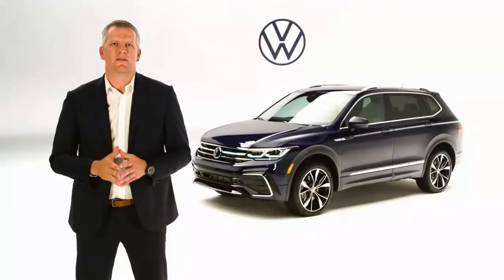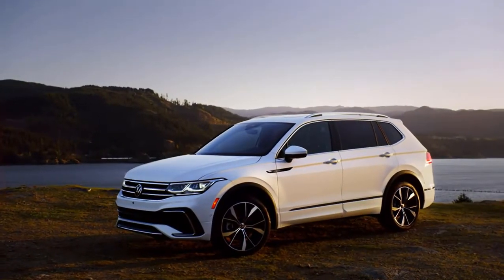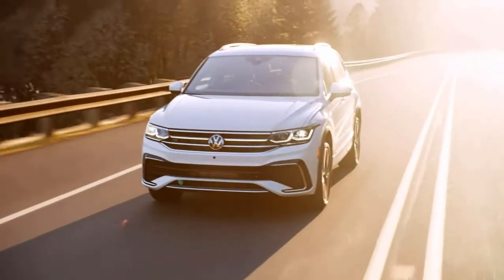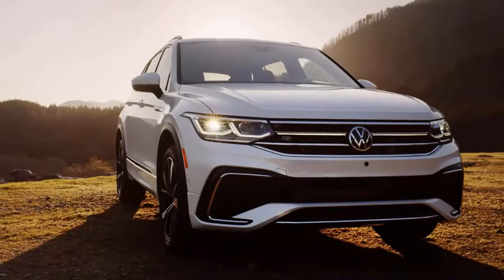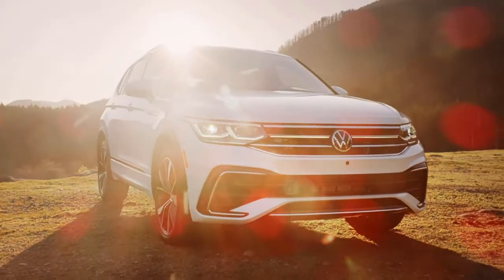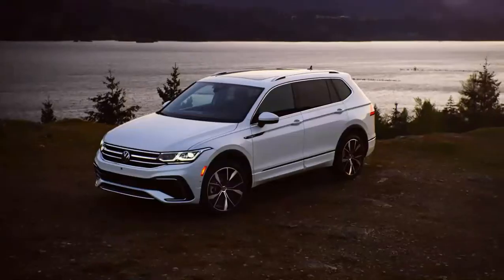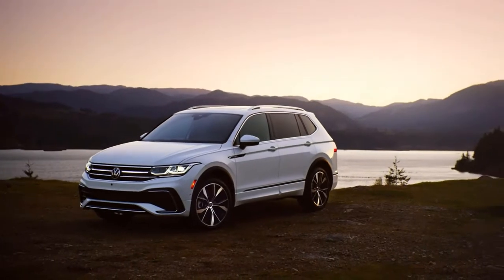In summary, this facelift takes Tiguan's strengths and enhances them with a great looking exterior, a fresh more refined interior, new technology including the IQ Drive driver-assistant suite, and a new offer structure with greater value for customers. Thank you so much for watching — we can't wait for you to experience this vehicle. The refreshed Tiguan is expected to be available for sale as a model year 2022 by early fall.